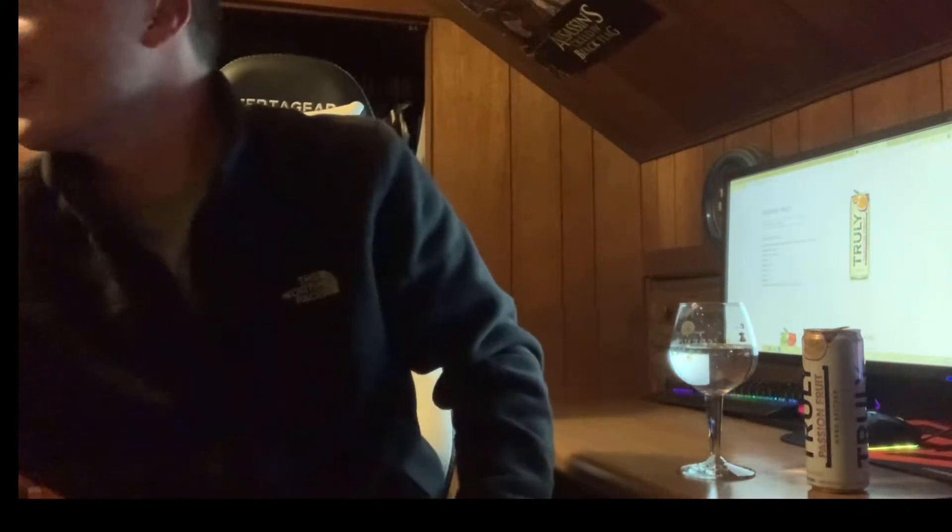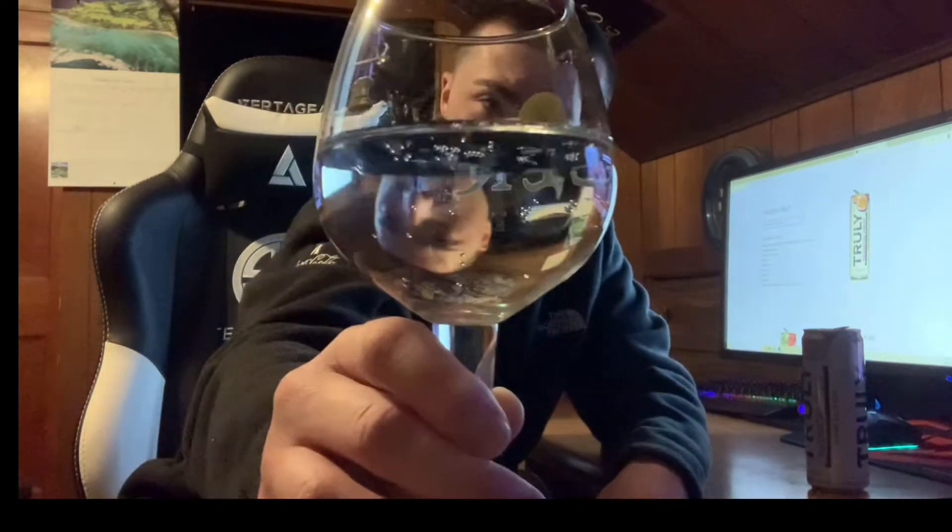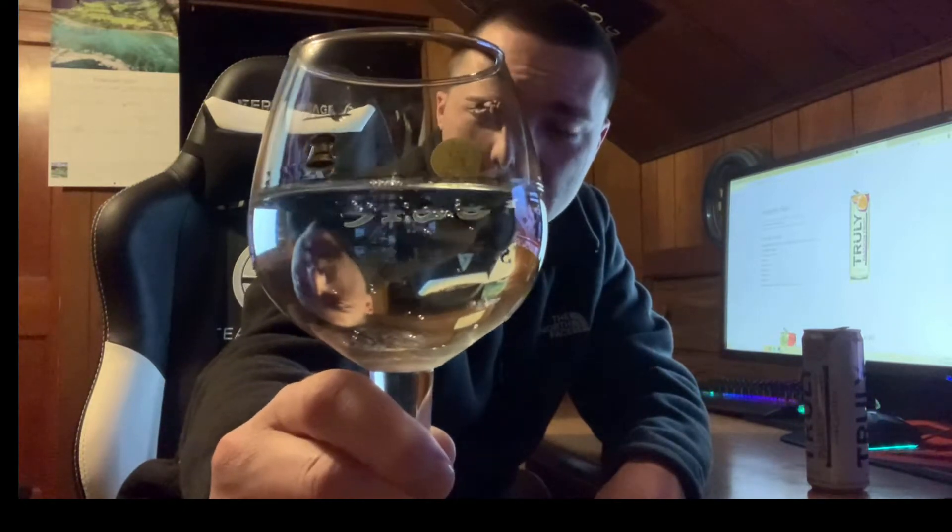Definitely looks a lot more carbonated than the last one — very fizzy and clear, just like most seltzers. Looks like water. This one actually has a lot more bubbles than the White Claw did.